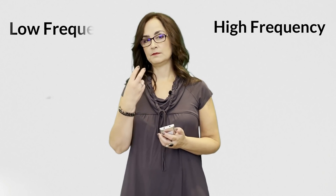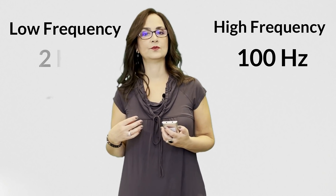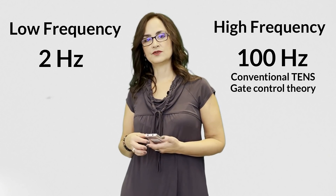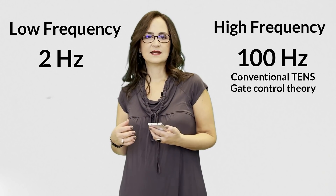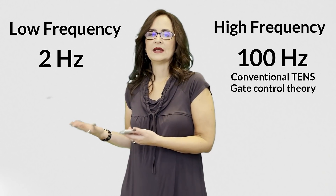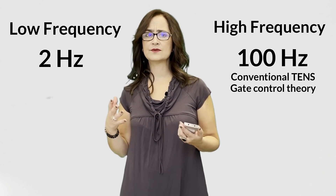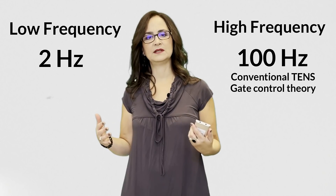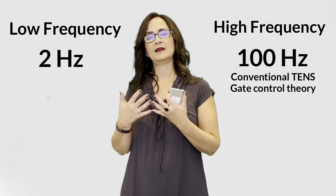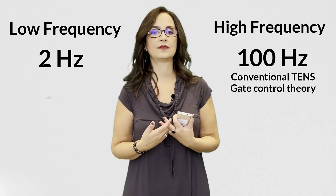The TENS current can be basically two types: high frequency, which is around 100 Hz, and low frequency, which is around 2 Hz. High frequency TENS is known as conventional TENS. It's pleasant, does not bother the person — you feel the electrical sensation and stop feeling the pain. The pain relief is almost immediate with conventional TENS, but as soon as you turn the machine off, the pain immediately comes back. Conventional TENS works by competing with the painful sensation at the spinal cord.